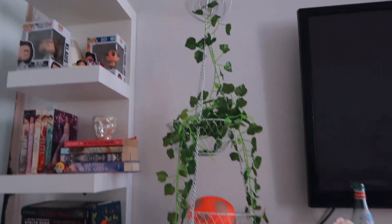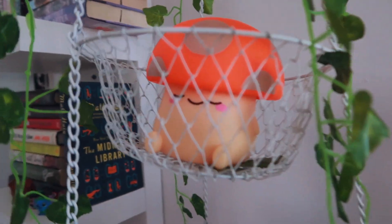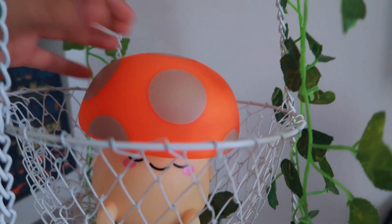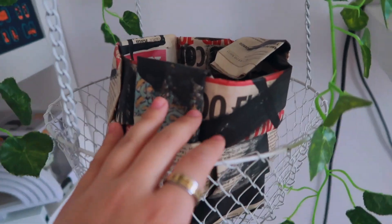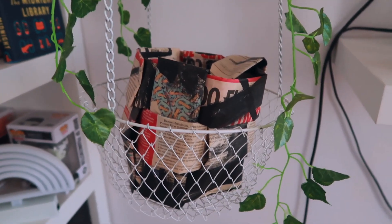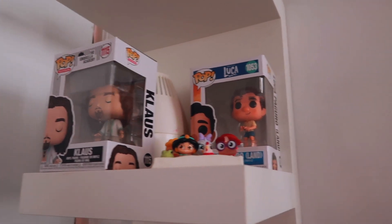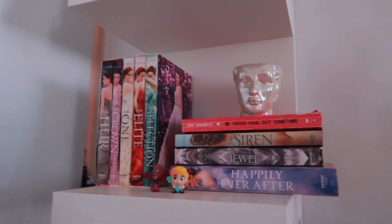Right next to that I have this hanger thing with some vines and this really cute nightlight which is my favorite — I got it for Christmas, it's so adorable. I also have this thing I made for an art project where we had to use newspapers, paint them with black paint, and make something out of it. Right next to that I have this big shelf. On top there's some decor, and underneath that I have two Funko Pops — Clouds from Umbrella Academy and Luca from one of my favorite movies. Underneath that I have some of my books, including The Selection.